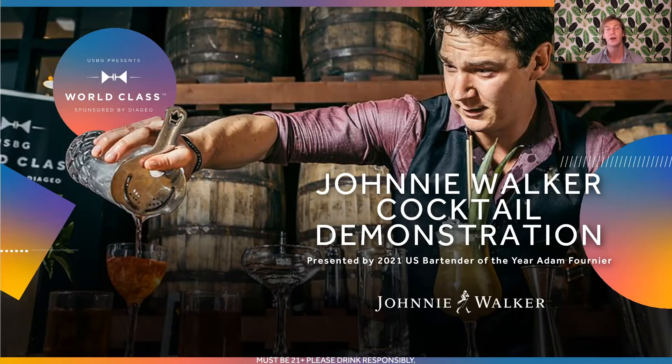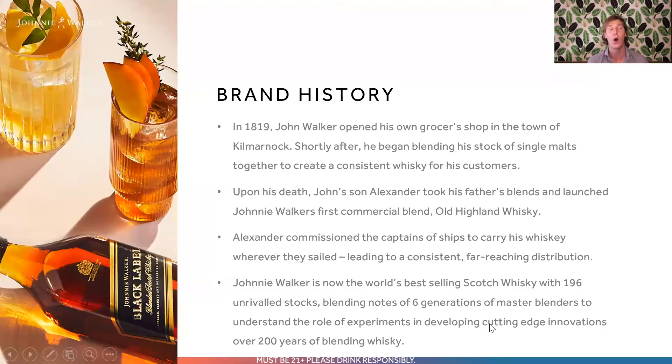Before we get into that cocktail, I would love to talk to you a little bit about the brand history of Johnnie Walker and what makes it such an iconic whiskey. To do that, we have to go all the way back to 1819 and John Walker himself, when he opened his own grocer's store. Pretty soon after opening that store, he started blending his stock of single malt whiskeys together to create a consistent whiskey for his customers, creating something of great quality and consistent nature that started to gain notoriety. Upon his death, John's son Alexander took his father's blends and launched Johnnie Walker's very first commercial blend, Old Highland Whiskey.